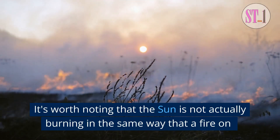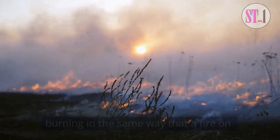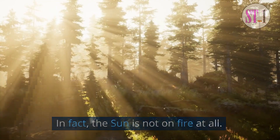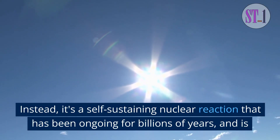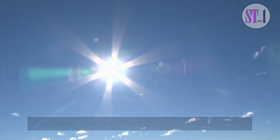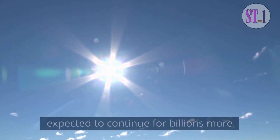It's worth noting that the sun is not actually burning in the same way that a fire on Earth burns. In fact, the sun is not on fire at all. Instead, it's a self-sustaining nuclear reaction that has been ongoing for billions of years, and is expected to continue for billions more.